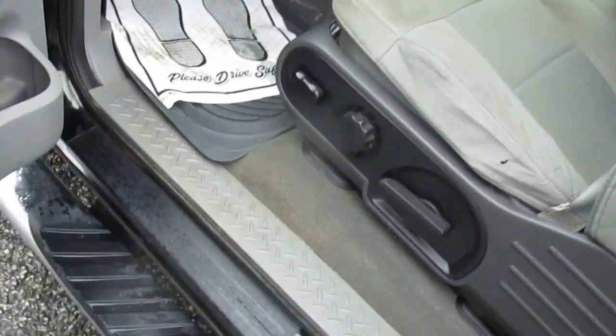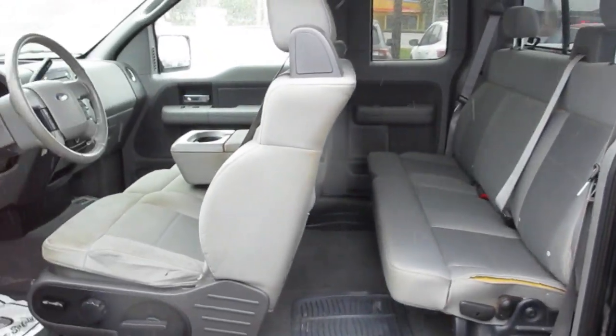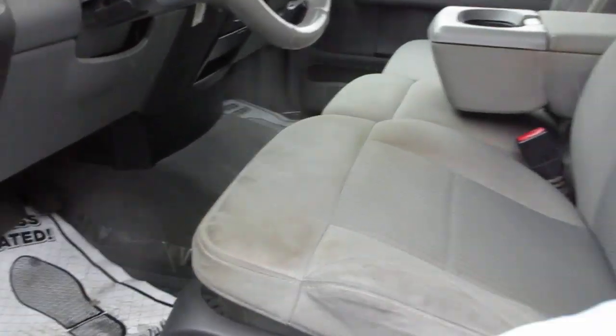I like the way the doors open up on these cabs. This configuration is real handy. So you have your rear seats back there and a power driver's seat.